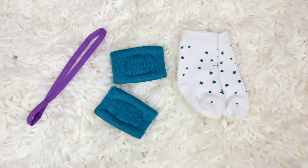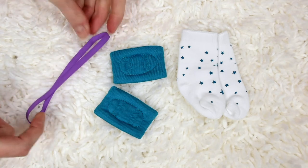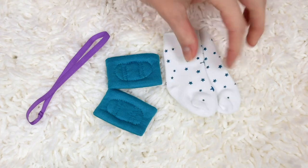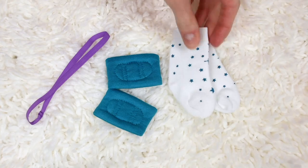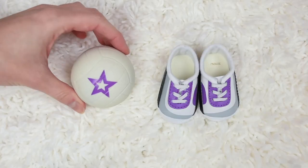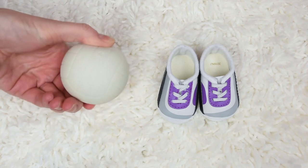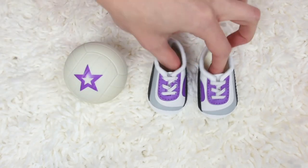This set also comes with a ton of accessories. Here's a headband for your doll so she can put her hair back, and it also comes with a couple knee pads and then also two socks - these actually feel like thick tights, like Mary Ellen's tights to me. Then you get this little volleyball with an American Girl star on the front and then you get a cute pair of shoes that are black and gray and purple to match your outfit.